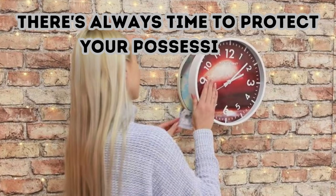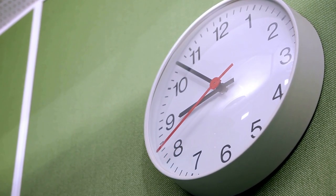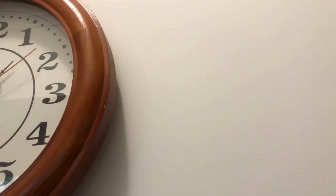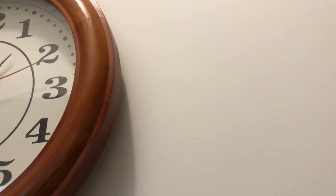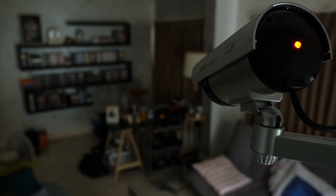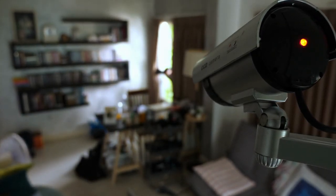There's always time to protect your possessions. Investing in a cheap clock for your wall or mantle could be a genius move. The more ordinary-looking your clock is, the less likely a thief will check it for hidden goodies. And yes, there's usually room behind the face of the clock for you to sneakily store some cash, a USB drive, and even jewelry.